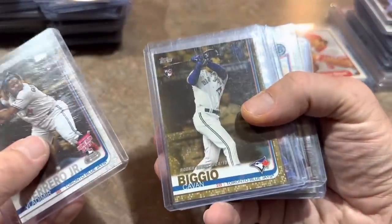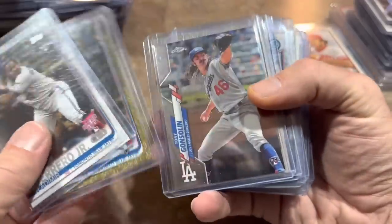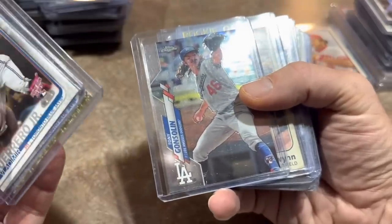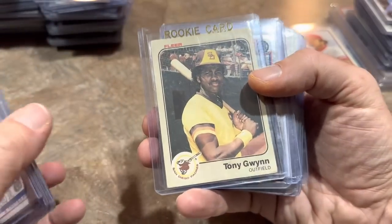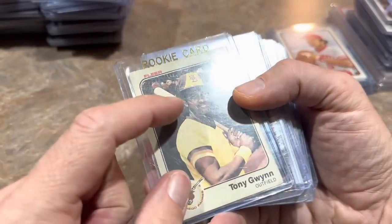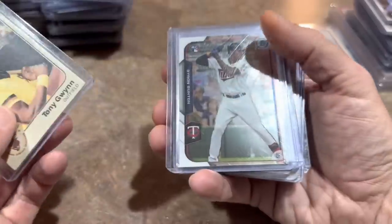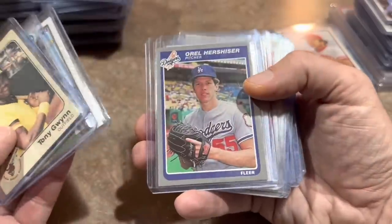Moving on, we've got a Vlad gold card of Kevin Bish — Bish had a terrible season last year but still his gold card, he does still have some upside. Might as well grab that one for 50 cents. Tony Gonsolin Chrome. How about a Tony Gwynn rookie card for 50 cents — now this one is off condition, there is a little bit of creasing up there. But 50 cents for a Tony Gwynn rookie card, even off condition, I think most of you would probably buy that one. Orel Hershiser rookie.